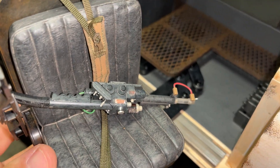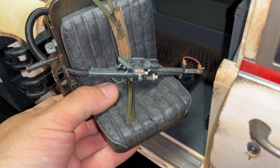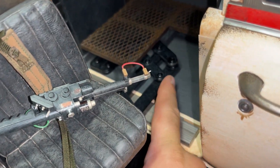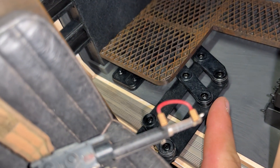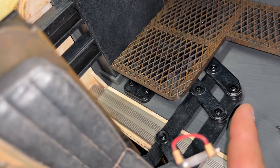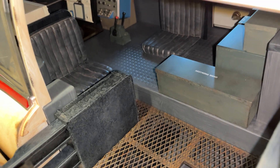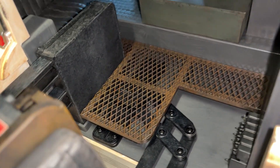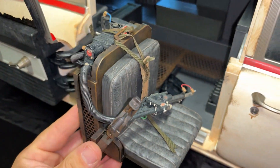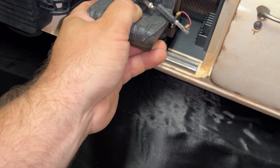I got those nuts in there, tightened down the screws, and we're good to go — this thing works great now. It's tight, no looseness, works good. So if your car comes with that bracket loose, that's probably what happened: they didn't tighten the screws enough. Another QC issue with this car. Hopefully no one else has this problem, but if the bracket is loose, check the inside of the car because those nuts are probably flying around somewhere.